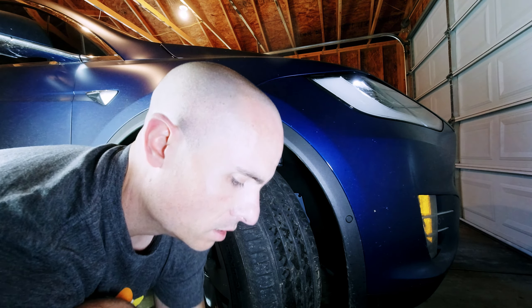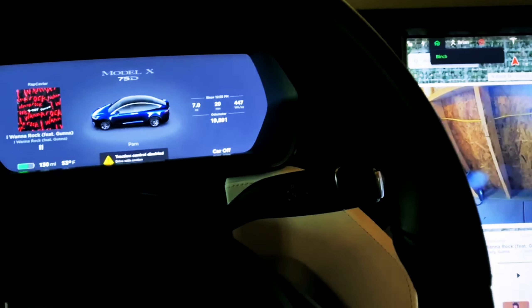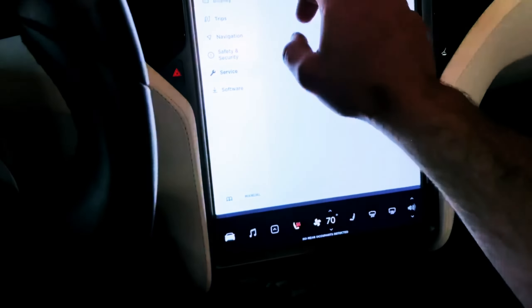Let's do a hard reset and see if we still have tons of error messages. We still have the errors, which I would expect. Now we're going to go into service, wheel config, and change the wheel size — confirm. What this will do is a hard reset of the entire system. All right — there are no error messages or warnings. Holy cow, this might have worked.